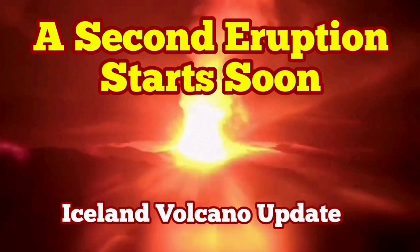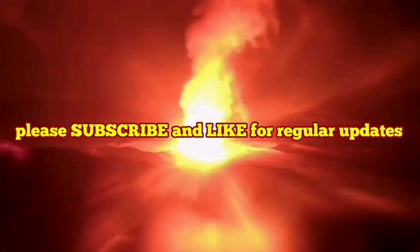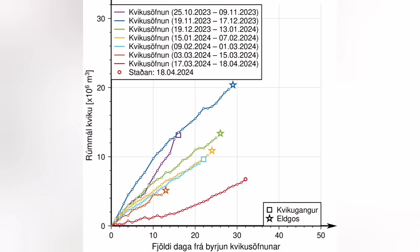This video is about analysis of a diagram that the Icelandic Meteorological Office has released. This shows the time that passes from the moment GPS data shows accumulation of magma under the Svartsengi system until the eruption, when the magma instead of accumulating will flow laterally toward the Sundhnúka crater series.